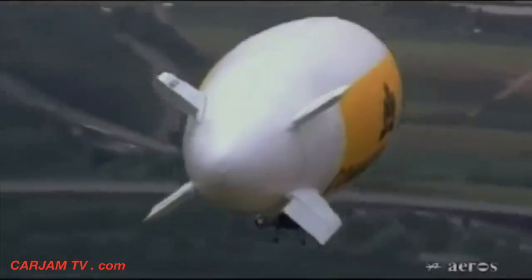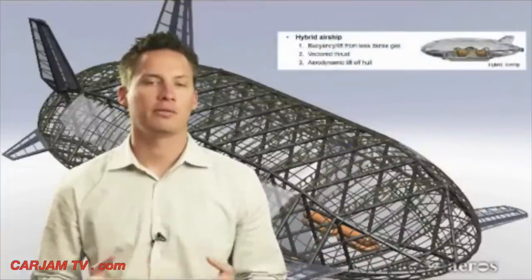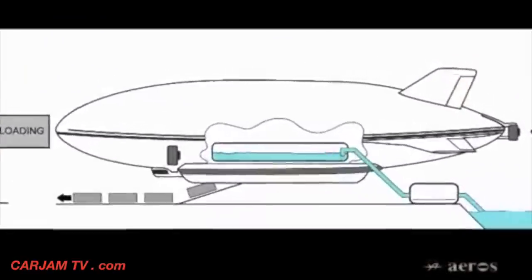Airships are always lighter than air and rely entirely on static lift. During takeoff and landing, they require ground support, and during cargo offloading, they require ballast exchange. Hybrid airships have their problems as well — they are always slightly heavier than air and during takeoff and landing, they require a runway and airport. During cargo offloading, hybrid airships also require a ballast exchange.